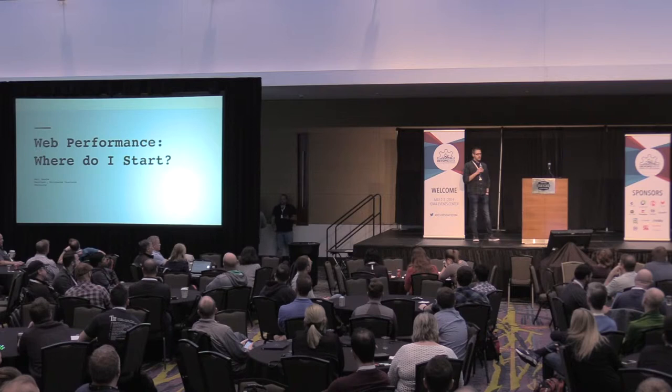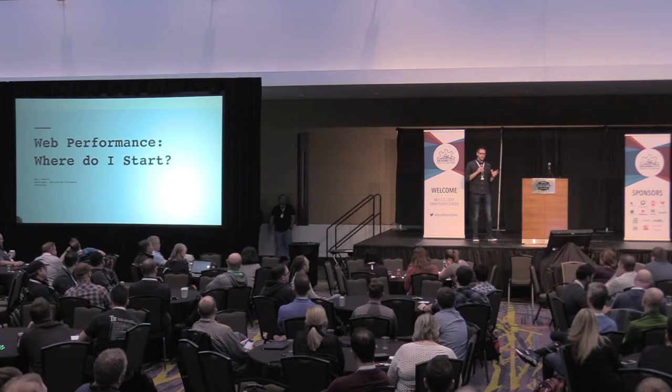Hi everybody. I'm Matt Bushy. I'm a developer at Nationwide Insurance. I'm going to talk about web performance: where do I start.